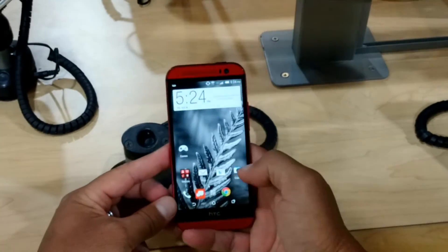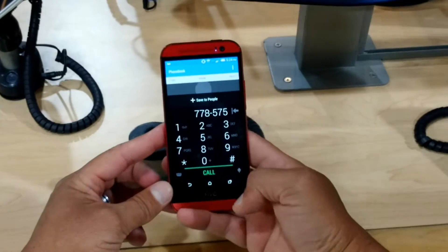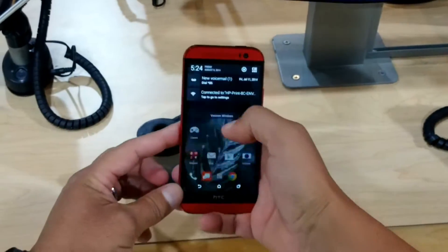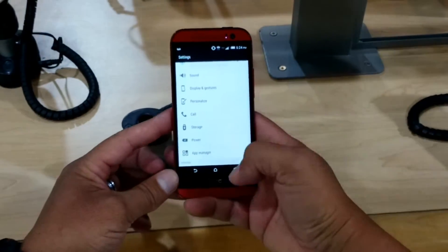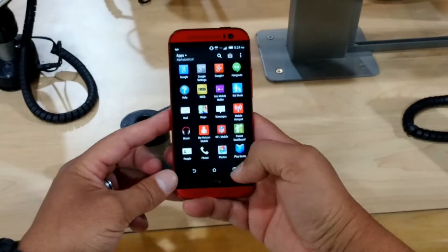Well hello everybody, and look at what we have here. In my opinion, this is the best looking phone available today — the HTC One M8. I'm looking at the red color right here, and you guys are also going to see the silver color. But let's talk about the phone a little bit.